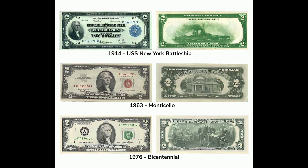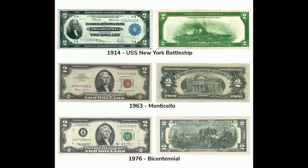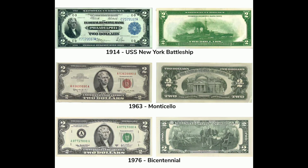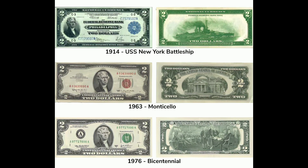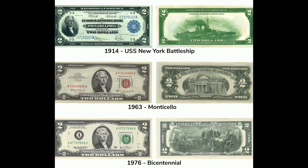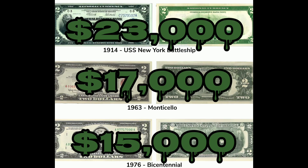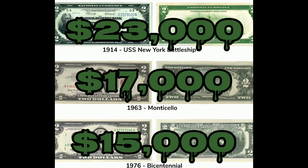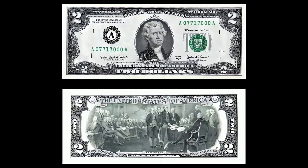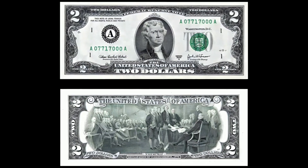As we conclude this exhilarating journey, let's share some tips for those aspiring to start their own two dollar bill collection. Firstly, maintain quality — look for bills in pristine condition. Secondly, be patient; collecting rare bills often takes time and dedication. Lastly, join communities and forums dedicated to currency collectors — you will learn a wealth of information and connect with fellow enthusiasts.